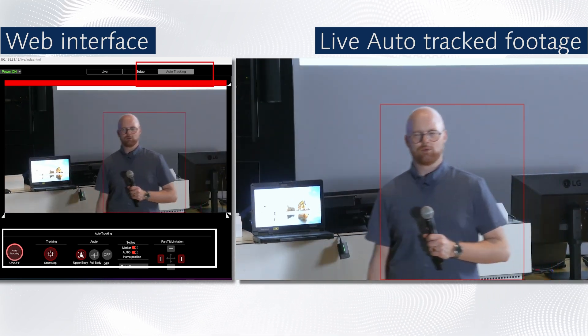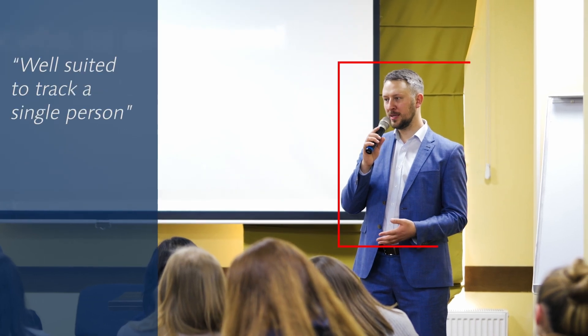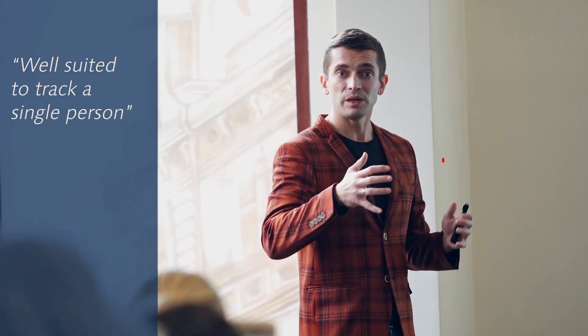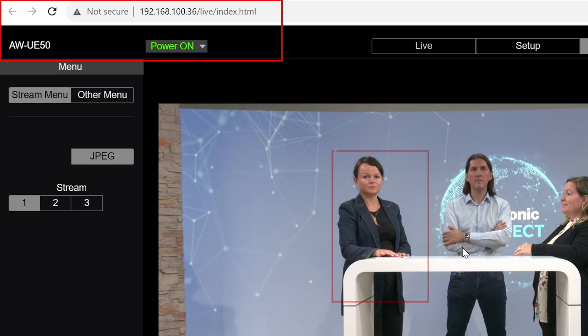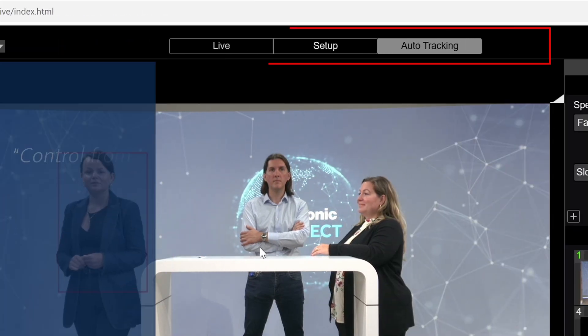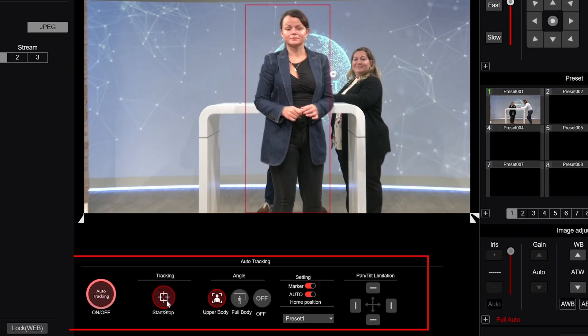Built-in auto tracking is a perfect solution for conferences, classrooms, and small to medium spaces where there's only one person to track. The user interface of the built-in auto tracking is stored in the camera and can be easily accessed through the browser of any computer, phone, or tablet connected to the same network as the camera.